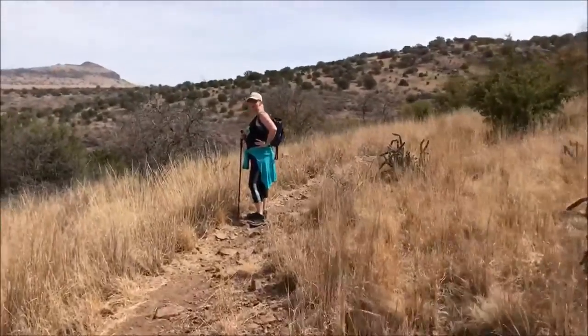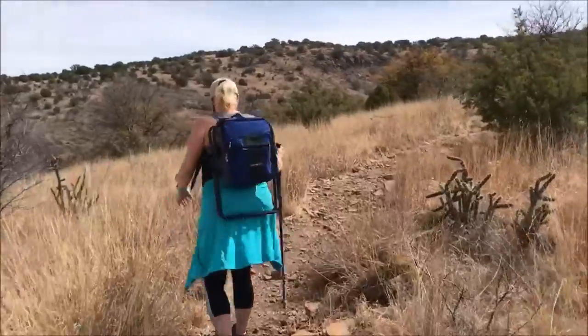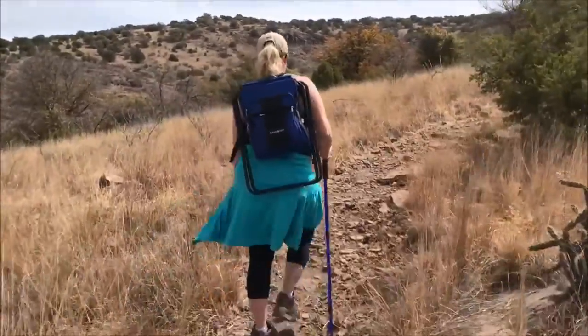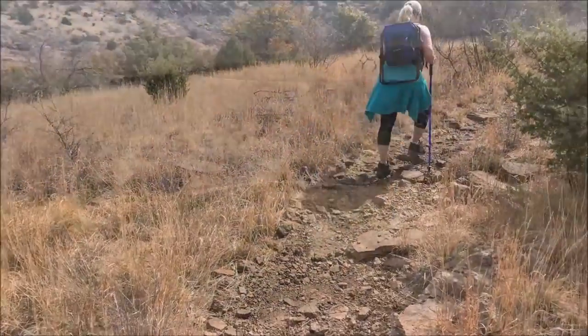It's really pretty up here. It's worth your time if you've ever thought about getting in shape and wondered what the payoff is — this is one of the most beautiful places up here. So that's the two-mile mark.